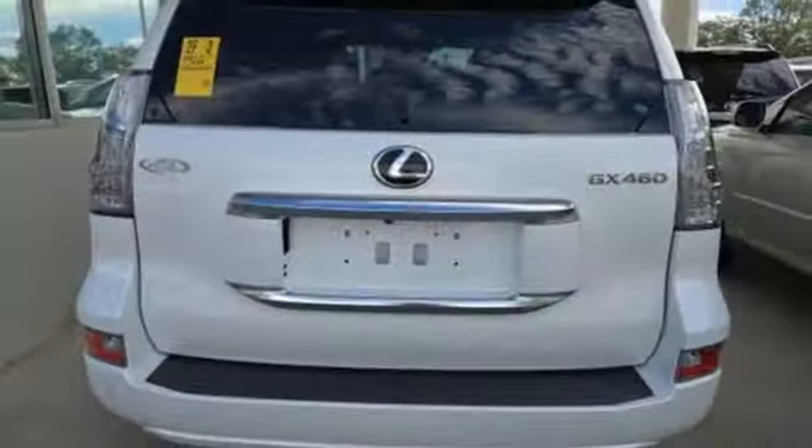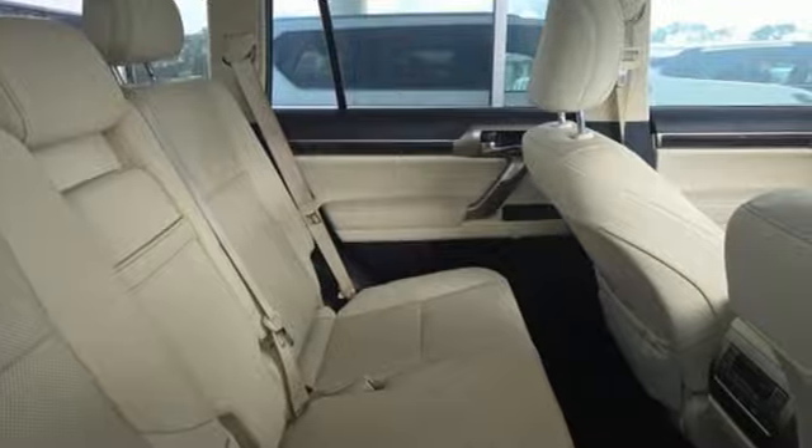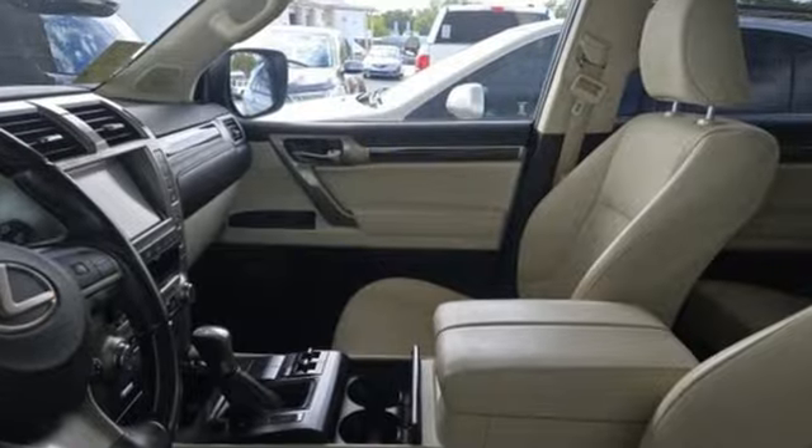Dual zone climate control, auto-dimming rear view mirror, streaming audio, memory steering wheel settings, voice activated climate controls, front and rear parking sensors, and heated and ventilated bucket seats.